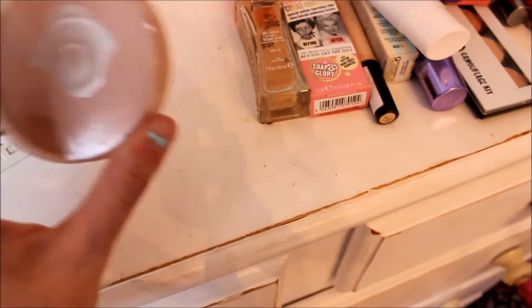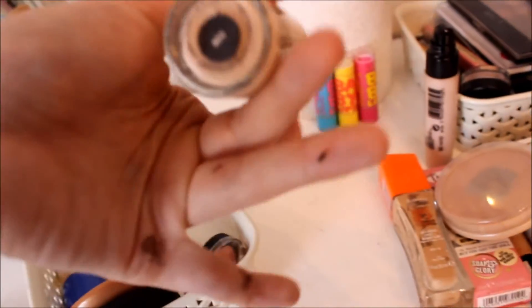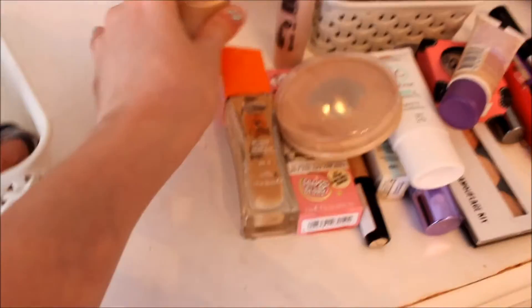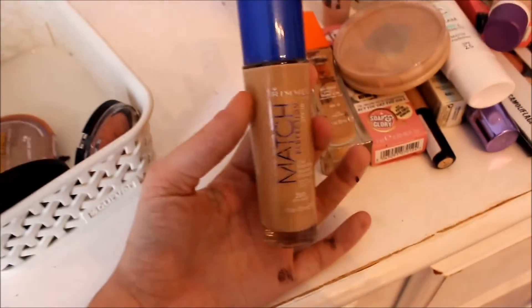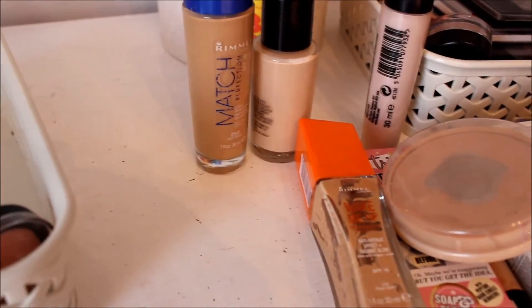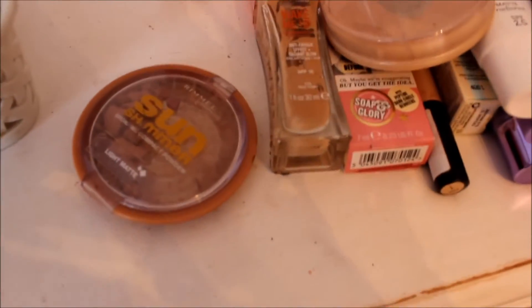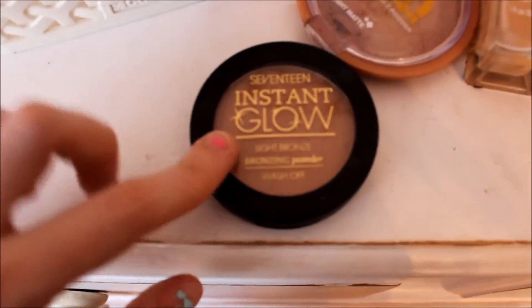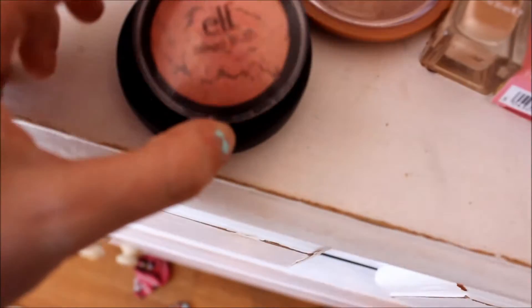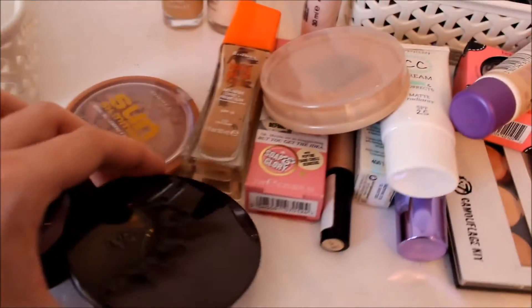Here I've got my Rimmel Stay Matte and my MAC Studio Fix Fluid in NW10, which is probably the palest of pale. My last foundation is Rimmel Match Perfection in Soft Beige — look how dark that is compared to the MAC. When am I ever that colour? I am so wrong for the Rimmel Match Perfection. I've got Rimmel Sun Shimmer Bronzer, which I haven't even used this summer because I've been using the 17 Instant Glow, which is pretty good. Then I've got an ELF Baked Blush — I love baked stuff. And then my last powder is a Number 7 translucent powder.